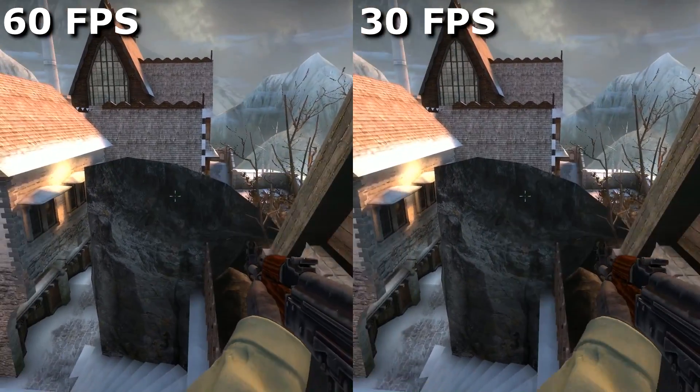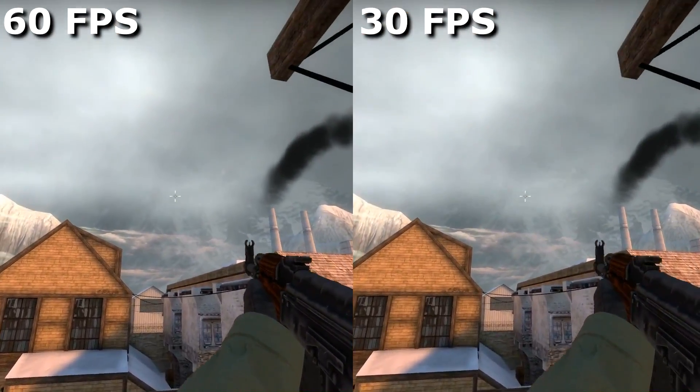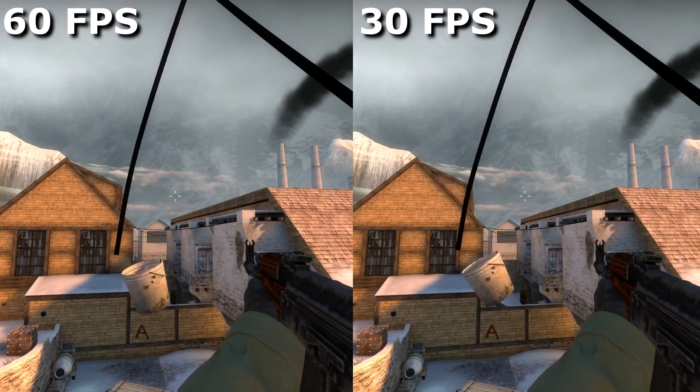YouTube has announced support for 60fps videos. On the left-hand side of the screen is 60fps, and on the right, 30.